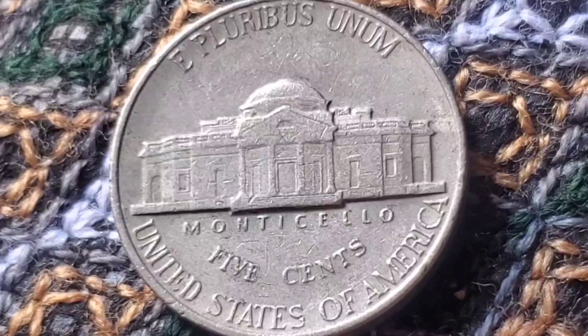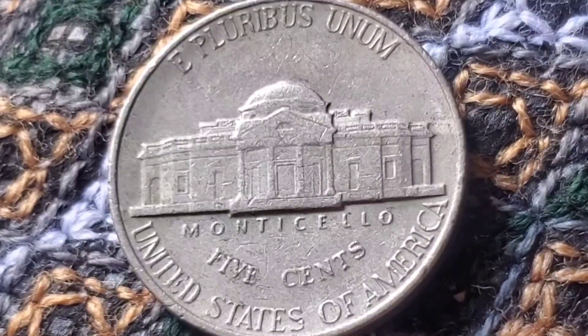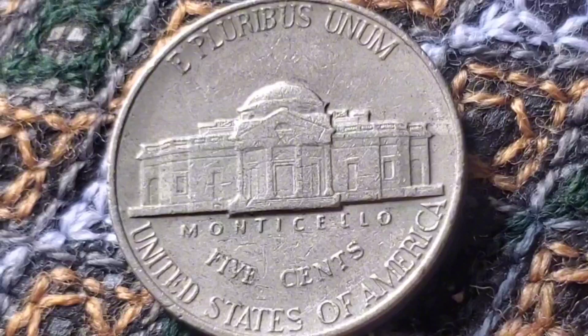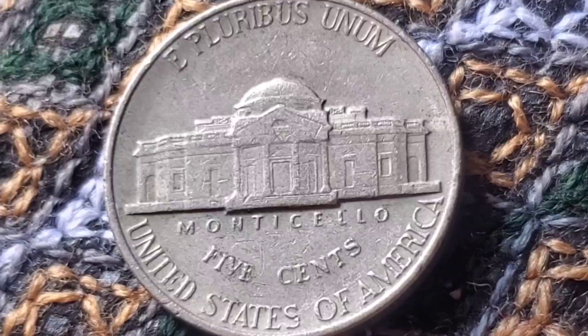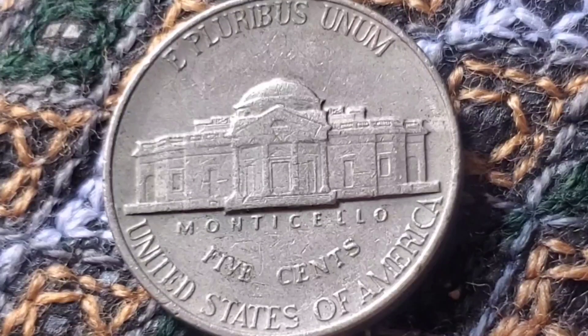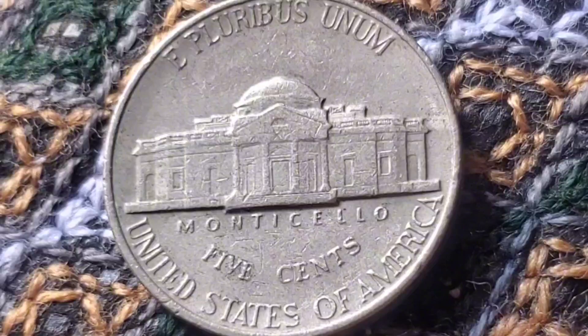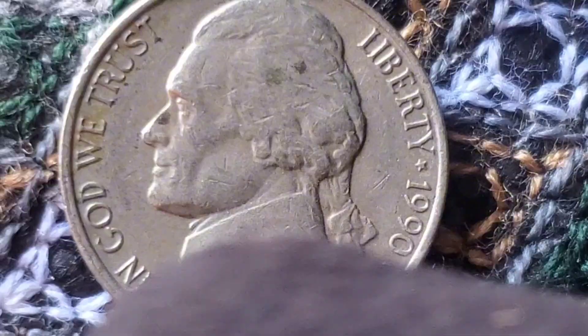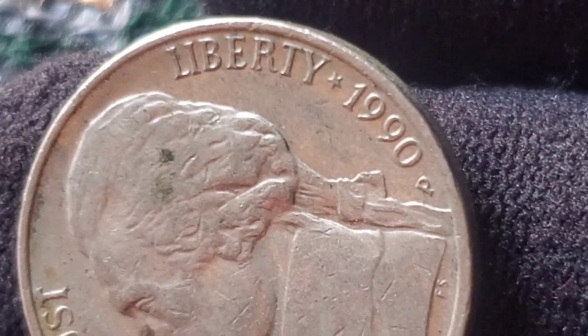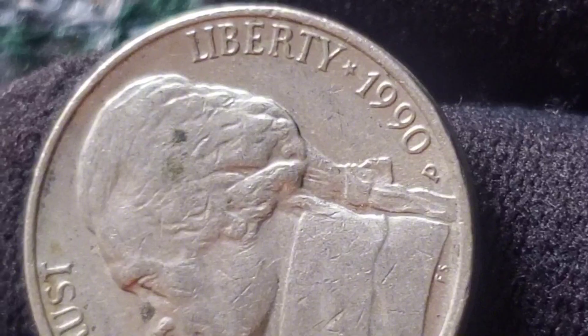In fact, some 1990 nickels have sold for impressive prices at auction due to their rarity in high grades. In the last few years, collectors have paid significant amounts for pristine examples of the 1990 nickel. A rare mint state 1990-D Jefferson Nickel in MS68 condition sold for over $500 at auction. These high prices are driven by the rarity of finding a nickel from 1990 in such exceptional condition. Remember, the majority of these coins have been in circulation for over three decades, so most of them show signs of wear.